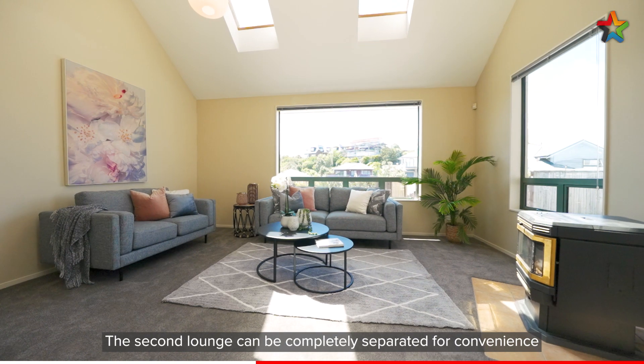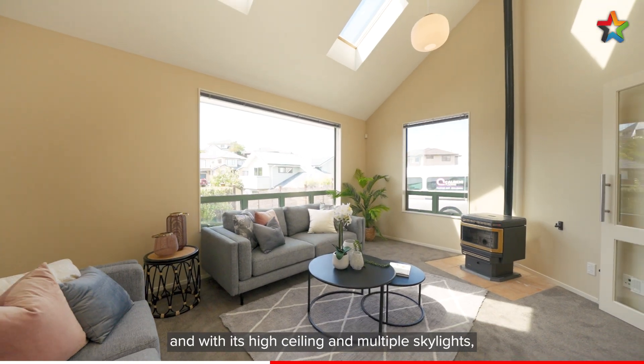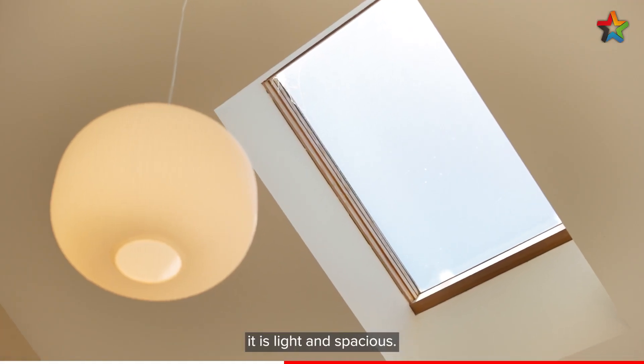The second lounge can be completely separated for convenience, and with its high ceiling and multiple skylights it is light and spacious.